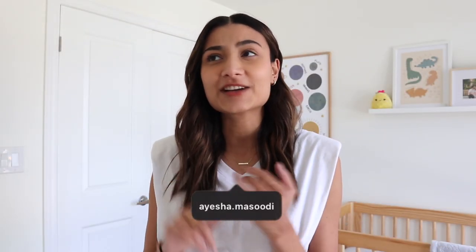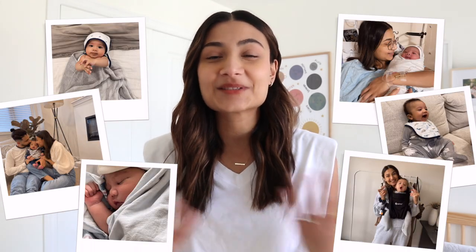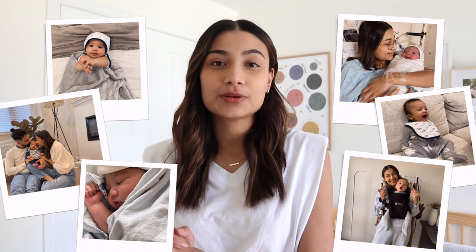What's up, you guys, welcome back to my channel. If you guys are new here, my name is Aisha and I do fashion hauls and lifestyle related videos. Adding to that category now is the new parent life videos. I am a first-time mom to now a three-month-old, which is crazy because he's growing up so fast, but I wanted to share with you guys all of the baby essentials that I used from the zero to three month mark.